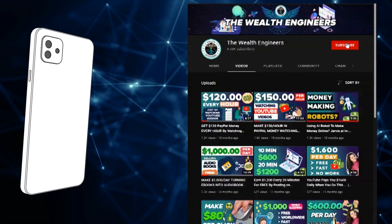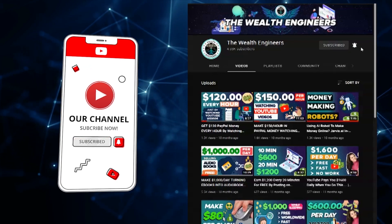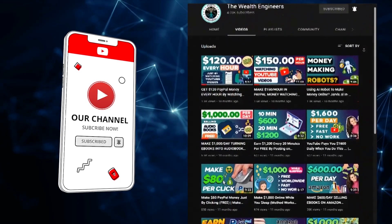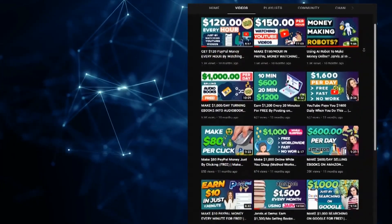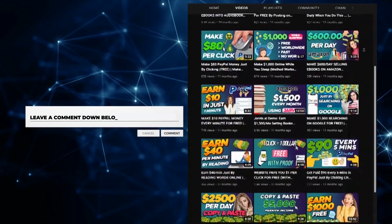Before we get into today's video, make sure to like, subscribe, and click the notification bell down below to stay up to date with all the latest videos uploaded to our channel on how to make money online. Also, don't forget to leave a comment down below with any questions, or just to let us know how much you love these value-packed videos.